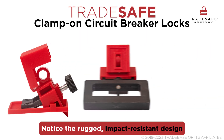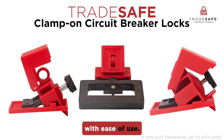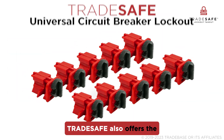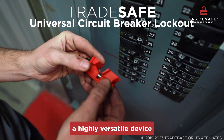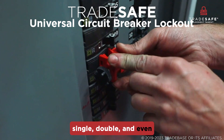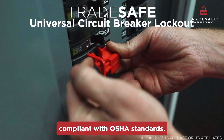Notice the rugged impact-resistant design and quick thumb turn installation, blending durability with ease of use. Trade Safe also offers the universal circuit breaker lockout, a highly versatile device capable of securing single, double, and even triple pole breakers, keeping the facility compliant with OSHA standards.